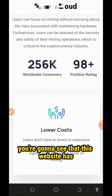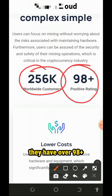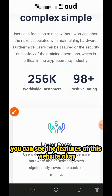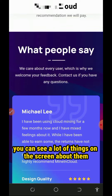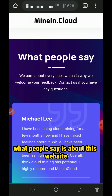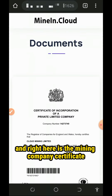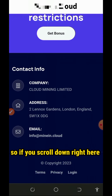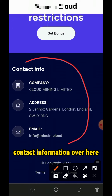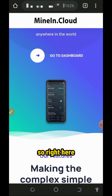You're gonna need to read the information about this website. You're gonna see that this website has over 256,000 worldwide customers, over 98% positive rating. You can see the features of this website, what people say about it, the testimonies, and here is the mining company certificate that proves them to be legit. If you scroll down, you're gonna see their contact information and the location of their mining company.